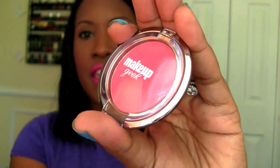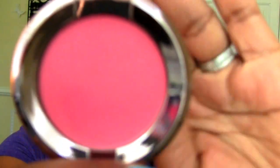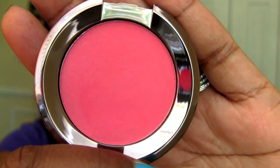The one I'm wearing is called Love Affair. Now I got them in the compact. They are $9.99 if you just get the pan and $12.99 if you get the compact. So I'll show you the color Love Affair that I have on my cheeks right now — so gorgeous, it's a really, really pretty pink and I love it.